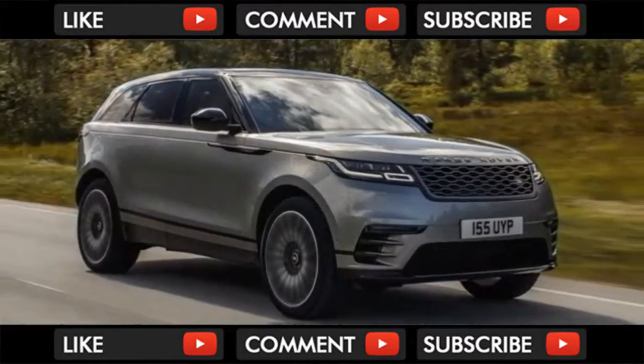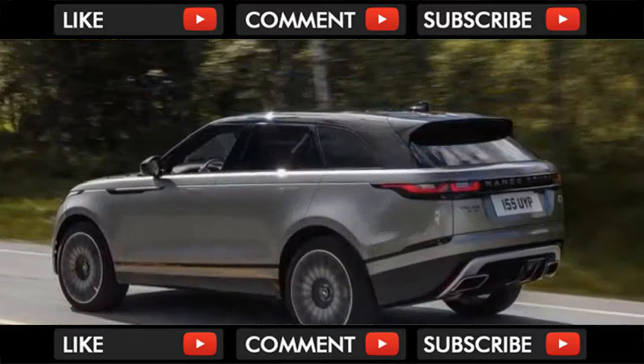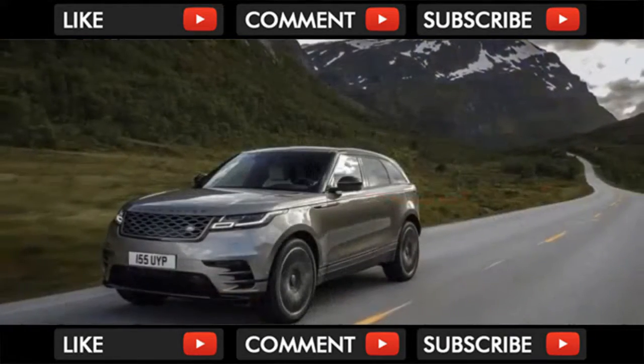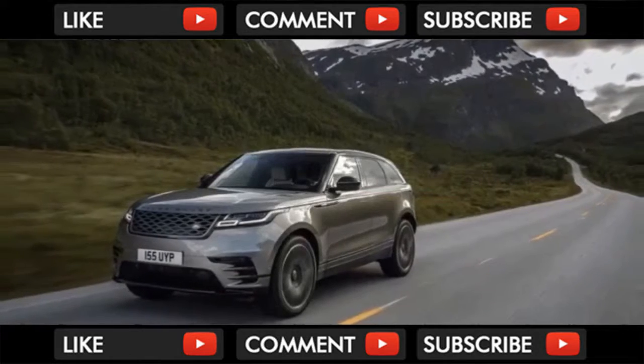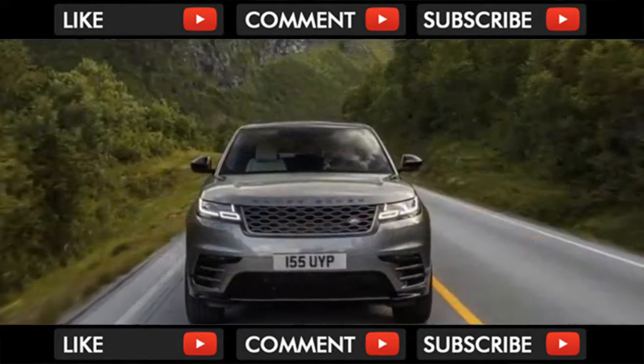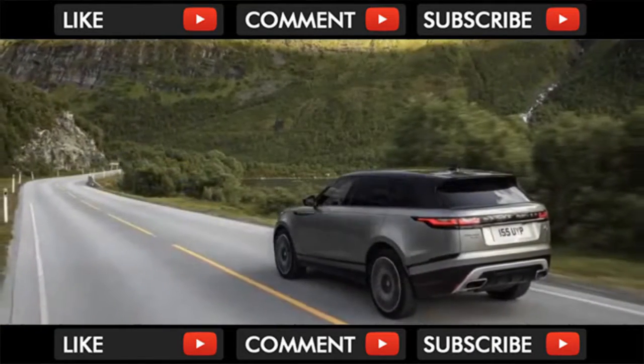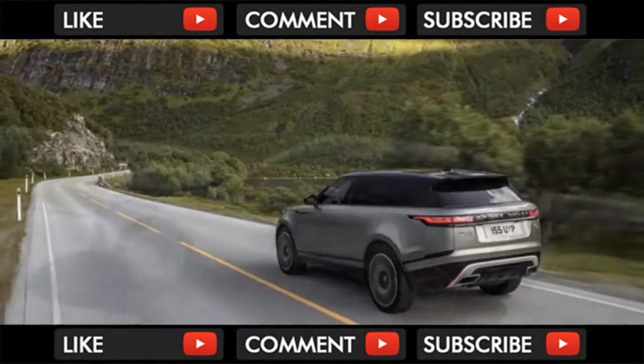Riding on a modified F-Pace chassis that's been reinforced for off-road duty, the Velar is powered by a 247-horsepower 4-cylinder turbo gas engine at $49,900, a 180-horsepower 4-cylinder turbo diesel at $56,200, or a 380-horsepower supercharged V6.